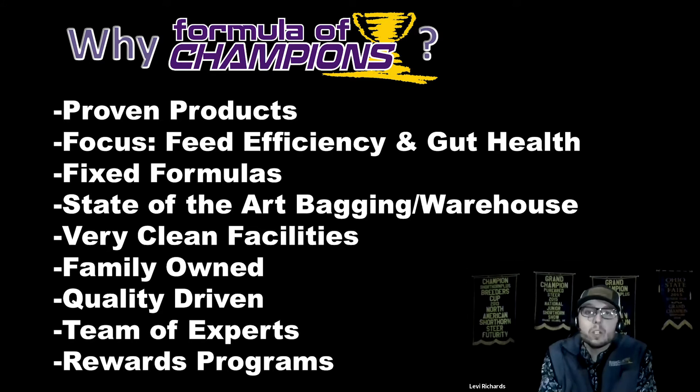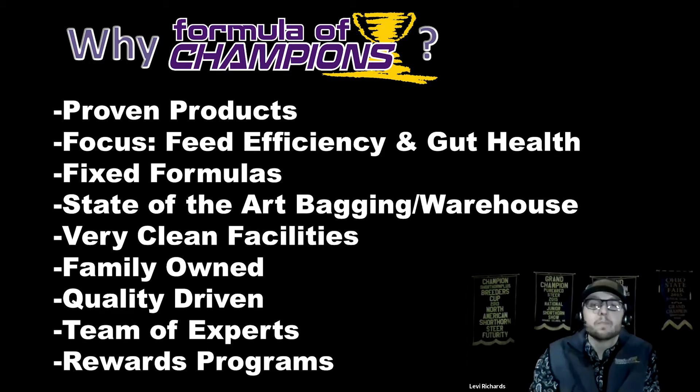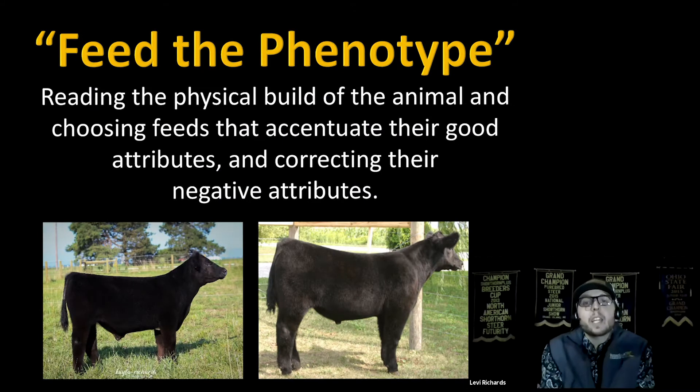We have a couple of awesome rewards programs for you to take advantage of, and you can find more details at formulaofchampions.com. Now let's get into our product selection, because I'm not one that likes to recommend a product just because your animal weighs a certain number of pounds. If we really want to make your animal the most competitive in the show ring, we need to do something called feeding the phenotype.